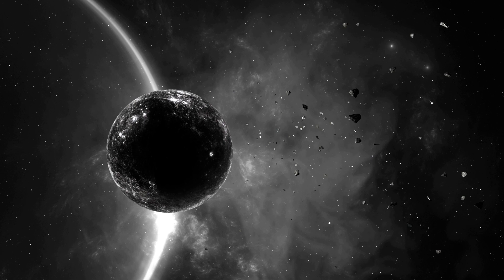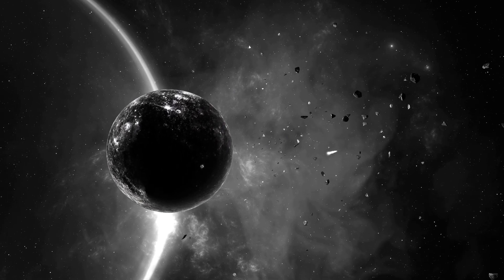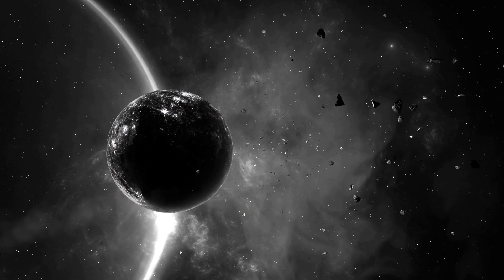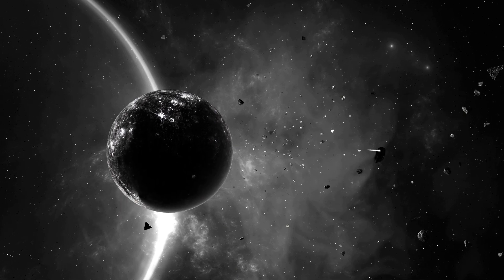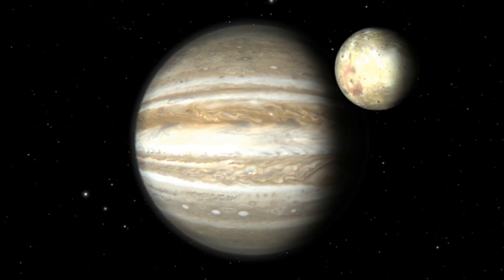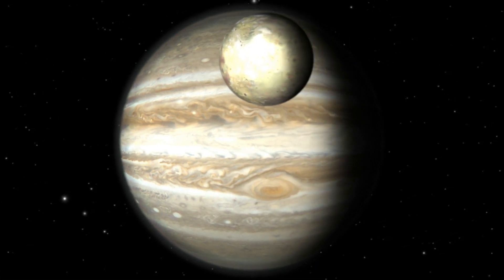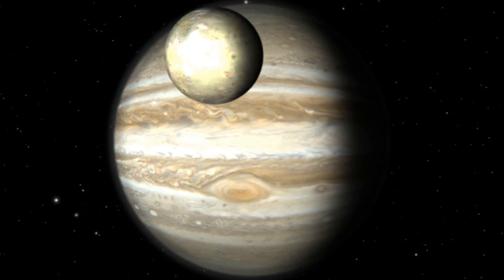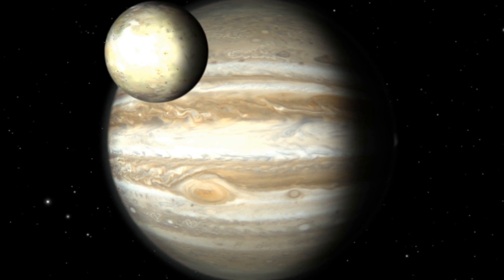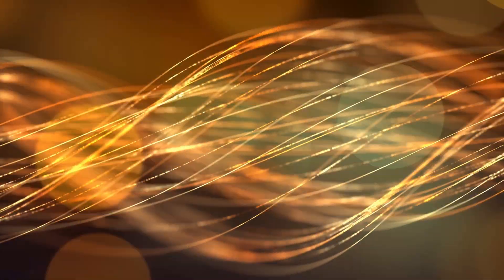Europa presents a captivating blend of scientific intrigue and cosmic beauty. Its potential for harboring life, driven by its subsurface ocean and geological activity, has ignited the imaginations of researchers and the general public alike. Exploring Europa is like embarking on a journey of discovery that takes us to the outer realms of our solar system, shedding light on the mysteries of our cosmic neighborhood. This video by The Academic Block is rooted in thoroughly researched scientific literature, ensuring accuracy and reliability.